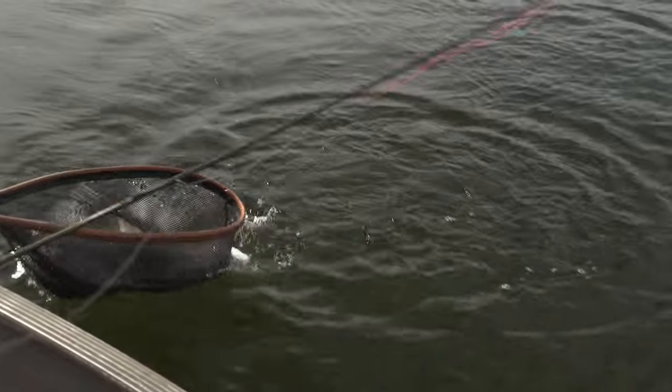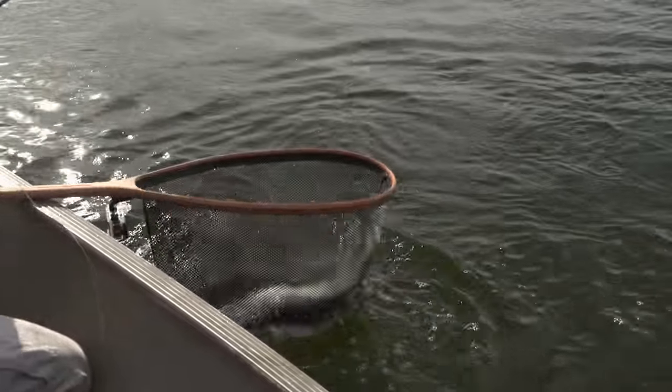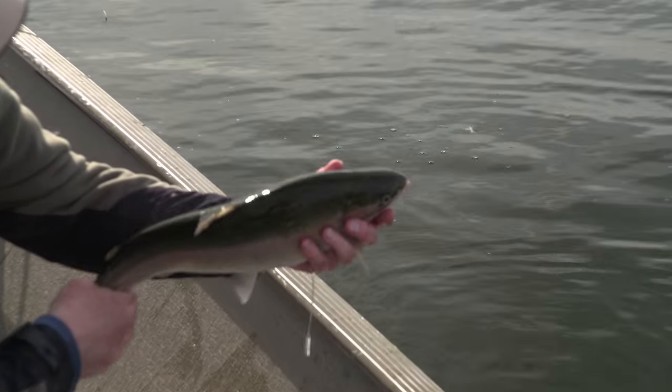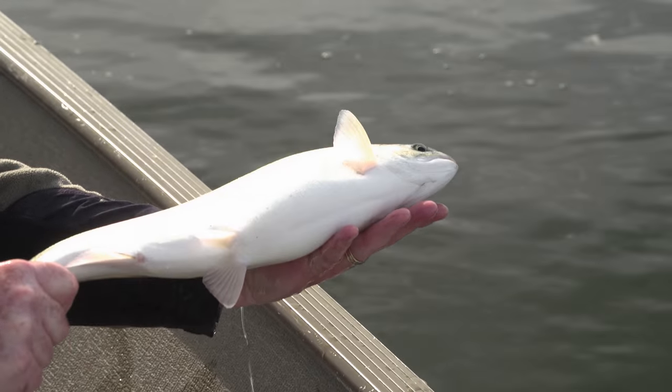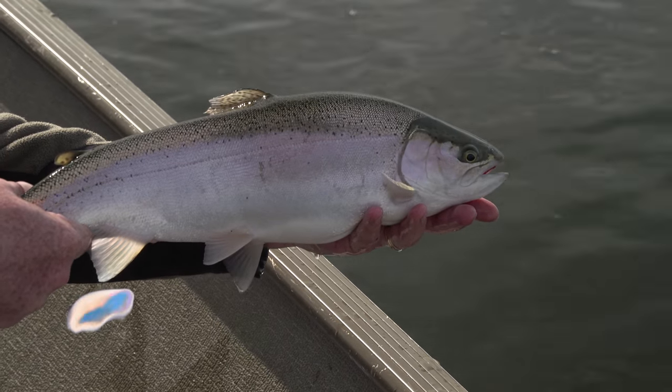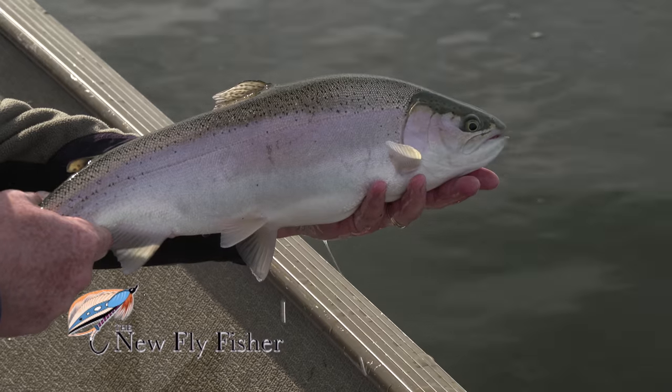There we go, right in the basket. What a beautiful fish. Look at the belly on this thing, look at the sides. That is one well-fed rainbow. Beautiful fish. Balanced flies — indicators, cast and retrieve.